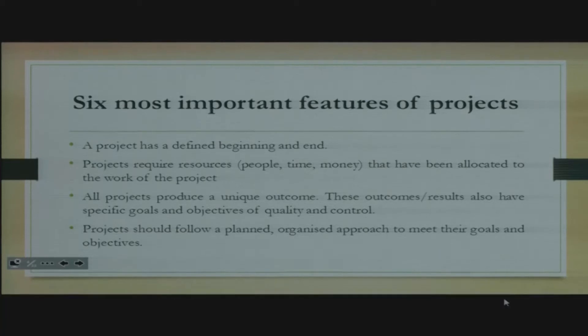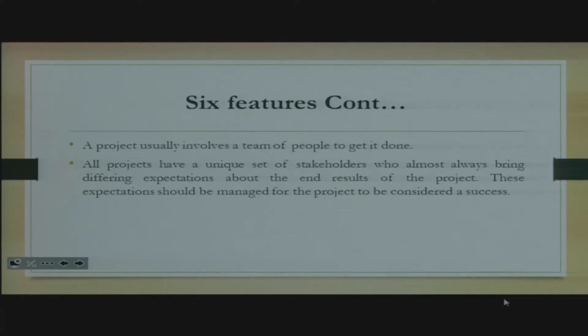All projects produce a unique outcome, and these outcomes also have specific goals and objectives related to quality and control. Then projects should follow a planned, organized approach to meet their goals and objectives — you don't just do things haphazardly. Number five, a project usually involves a team of people to get it done. It's very important that people understand they work as a team, because then they'll elicit the behaviors that a team should elicit.